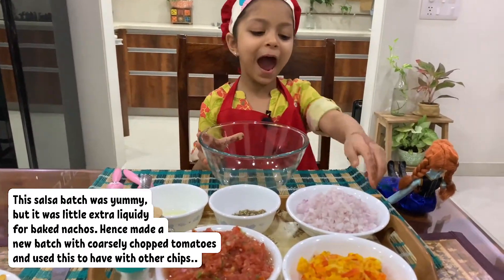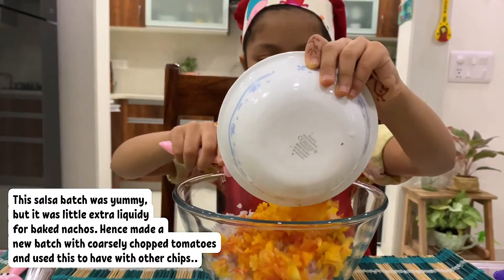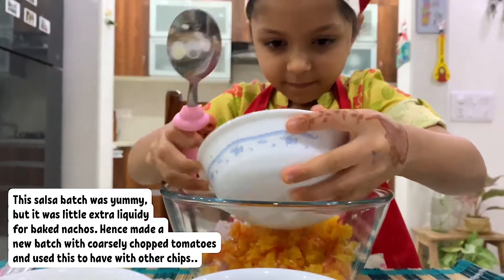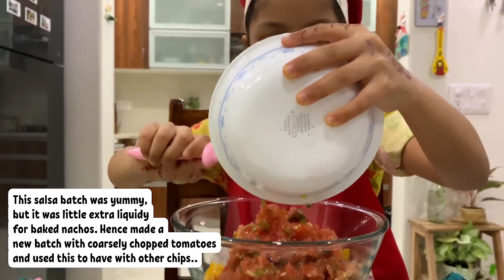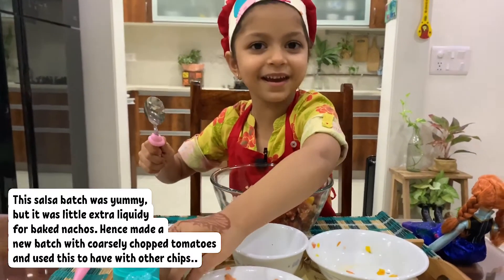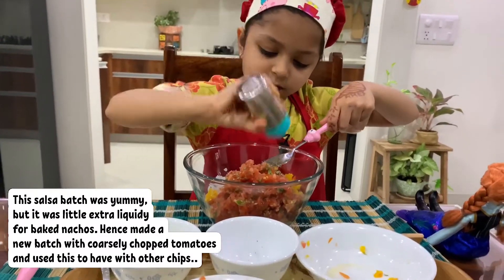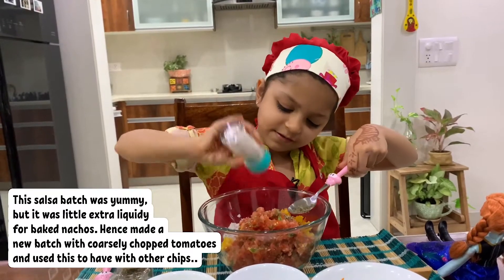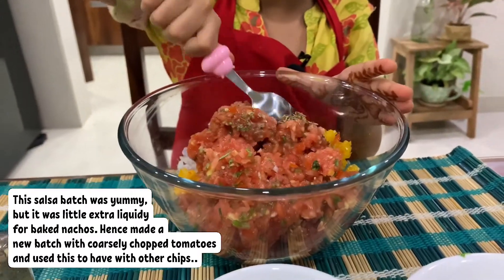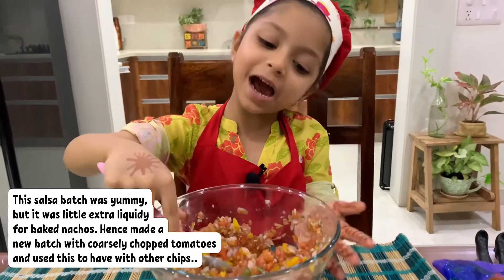Take a big bowl and add onion. Add bell pepper, then tomato. Add herbs, pepper, salt, and lemon juice. Now mix.